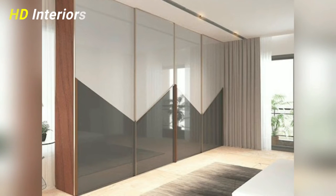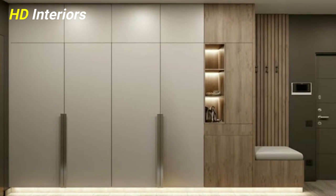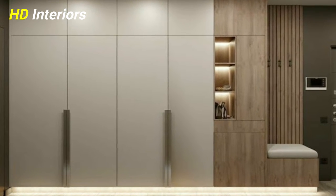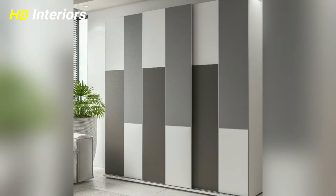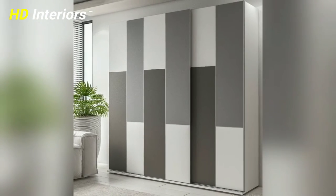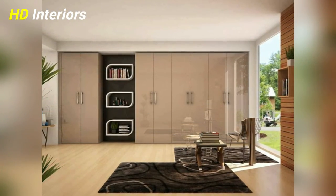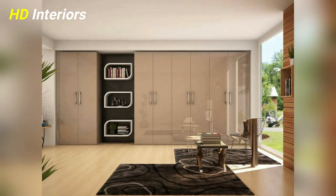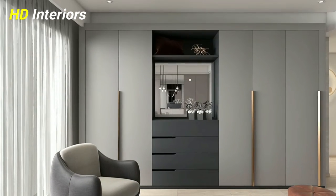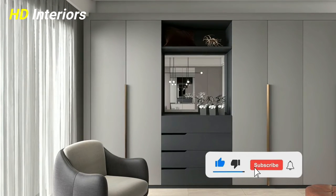A sliding door wardrobe is the best fit for small rooms with limited space where it's hard to access a swing door wardrobe. There are various sliding mechanisms like overlapping door mechanisms or inline door mechanisms to fit different budgets. The doors can be customized with a variety of finishes like laminates, lacquered glass, tinted mirrors, veneers, acrylic, or frosted glass.